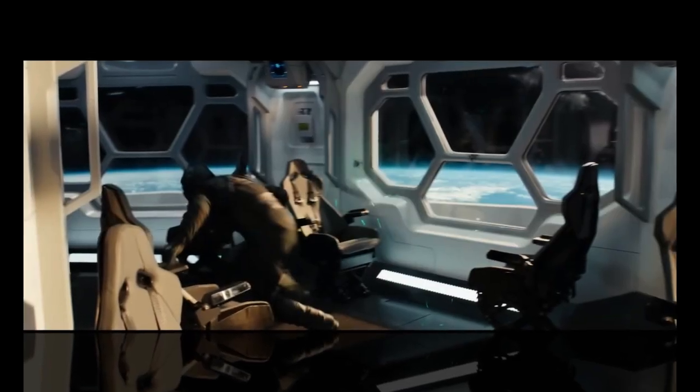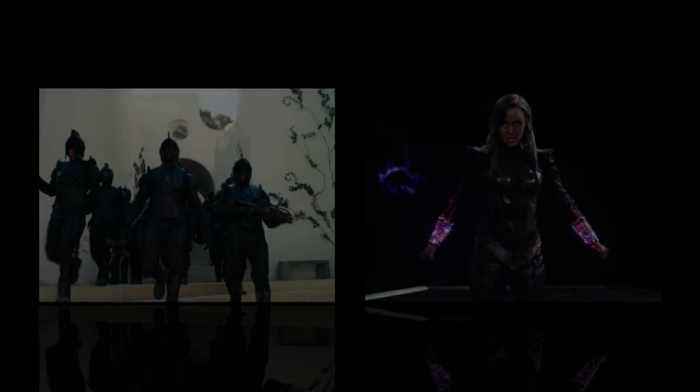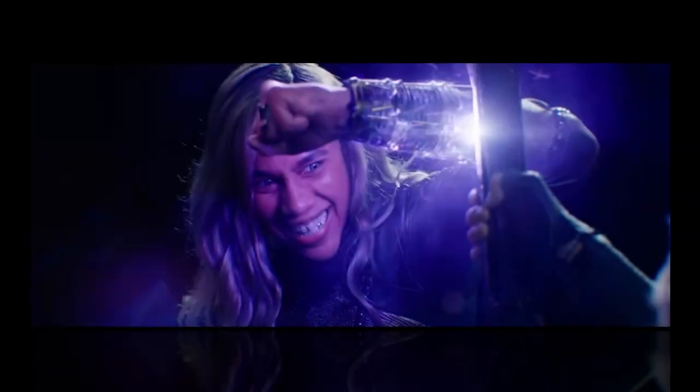Sound design: The Marvels also features excellent sound design. The film's sound designers have created a soundscape that is both immersive and exciting. The film's action scenes are particularly impressive, with realistic sound effects for explosions, laser blasts, and superhero punches.